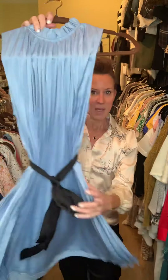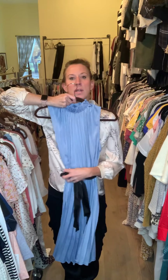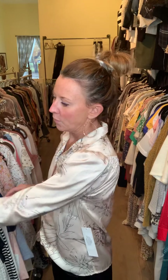This beautiful cornflower color is really big moving forward for spring. We have the pleated dress with a little tie front; it has a little button back and this little tie is black. How cute would this be for a fun little cocktail party or a wedding? Throw on a little bomber jacket over it if you need to.